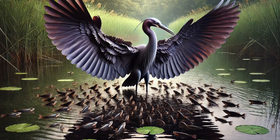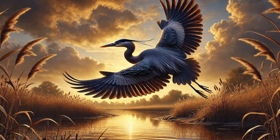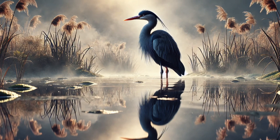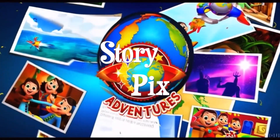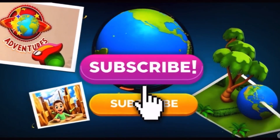So next time you're near a pond, keep an eye out — you might just see a black heron setting up its umbrella for lunch. What do you think of this amazing bird? Let us know! That's it for today's Adventure Explorers! If you loved learning about the Umbrella Bird, don't forget to like, subscribe, and hit the bell so you never miss another awesome episode! See you next time on Story Picks Adventures!